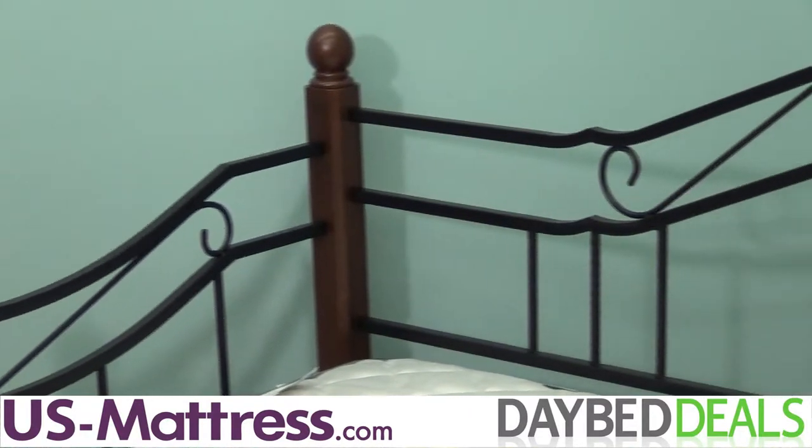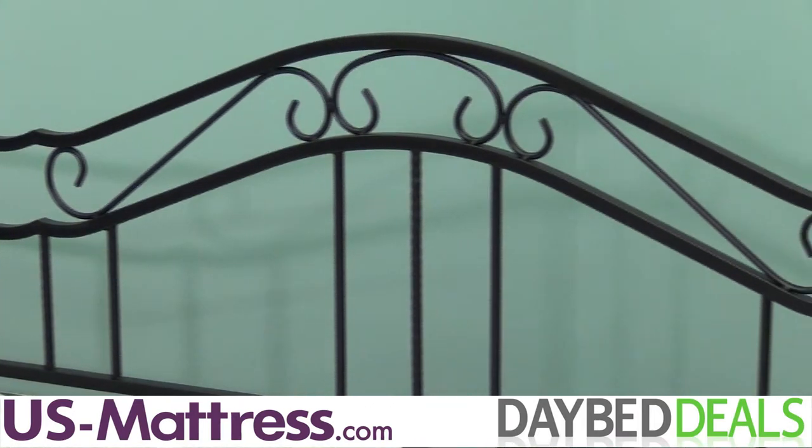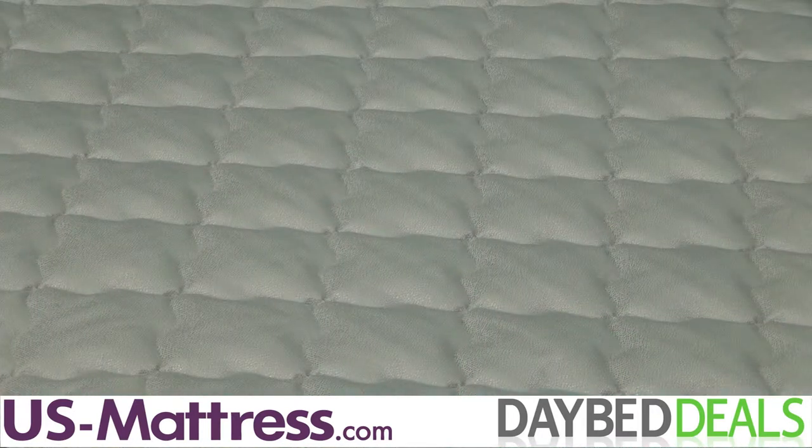The Madison features solid wood posts with black metal grills that feature round twisted wire spindles. When you purchase this daybed, you'll receive a premium twin mattress and exclusive poly top frame for free.